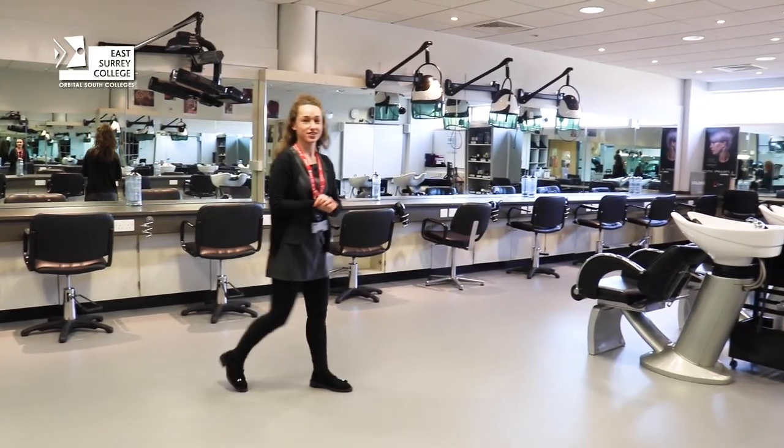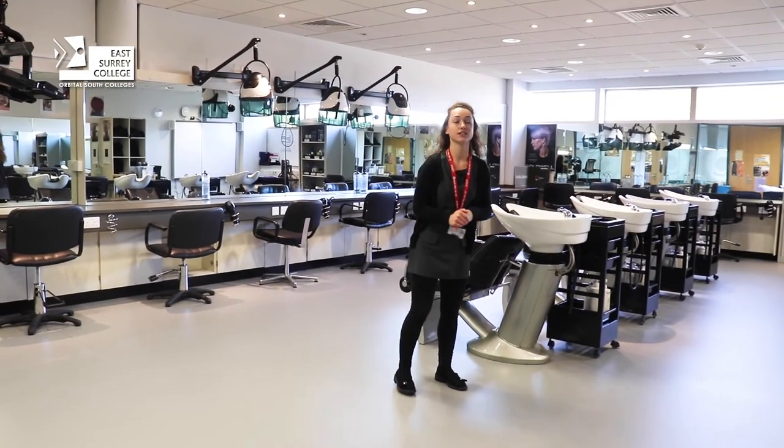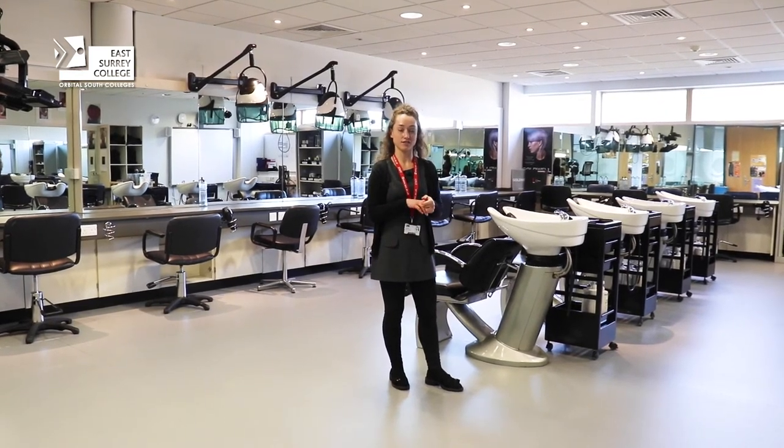This is the first floor hairdressing salon. As you can see it's very similar to our downstairs. Level two learners are mainly in here learning how to cut, blow dry and style hair.